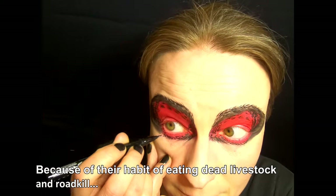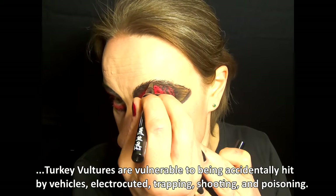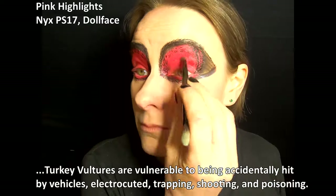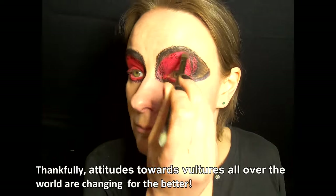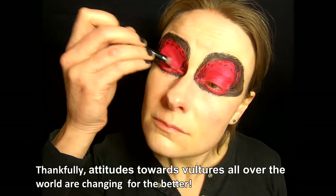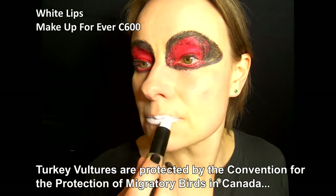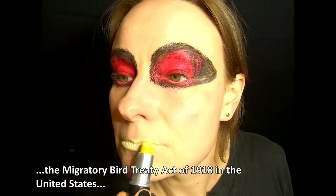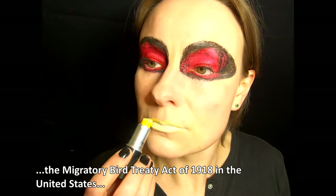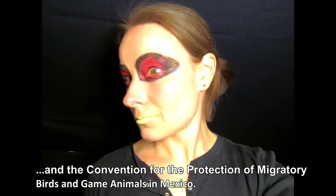Because of their habit of eating dead livestock and roadkill, turkey vultures are vulnerable to being accidentally hit by vehicles, electrocuted, trapping, shooting, and poisoning. Thankfully, attitudes towards vultures all over the world are changing for the better. Turkey vultures are protected by the Convention for the Protection of Migratory Birds in Canada, the Migratory Bird Treaty Act of 1918 in the United States, and the Convention for the Protection of Migratory Birds and Game Animals in Mexico.